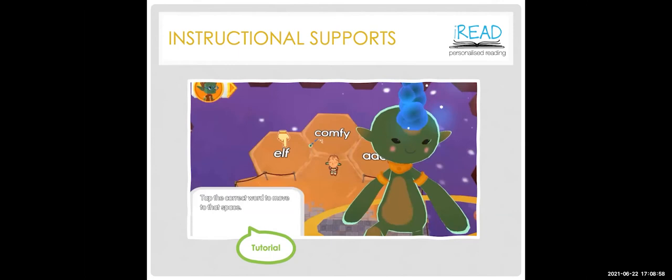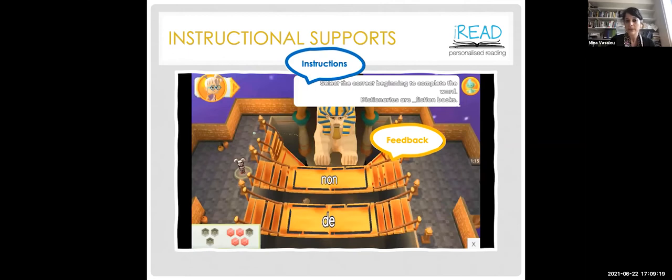To reward the child's efforts, every few games new items are released in a treasure chest that can be used to customize their avatar. To indicate in-task performance, the game presents gems on the bottom left-hand corner that can be earned or lost depending on gameplay. Each game activity includes instructional supports: a verbal tutorial when the child starts, clear instructions at the start of each activity, visual feedback to indicate errors, and a verbal hint on how to correct the error.